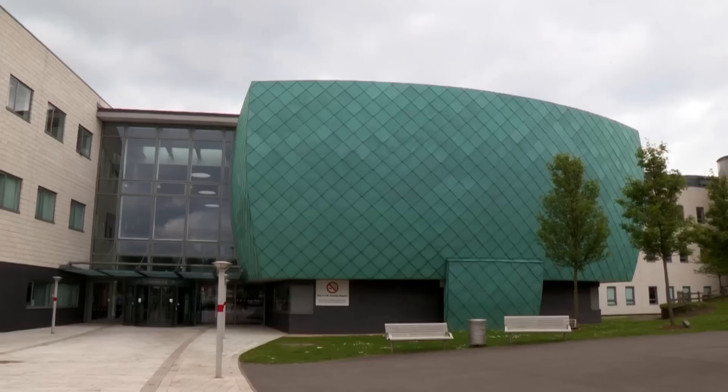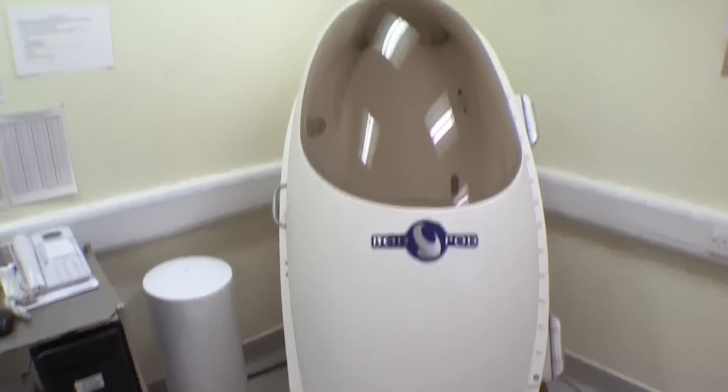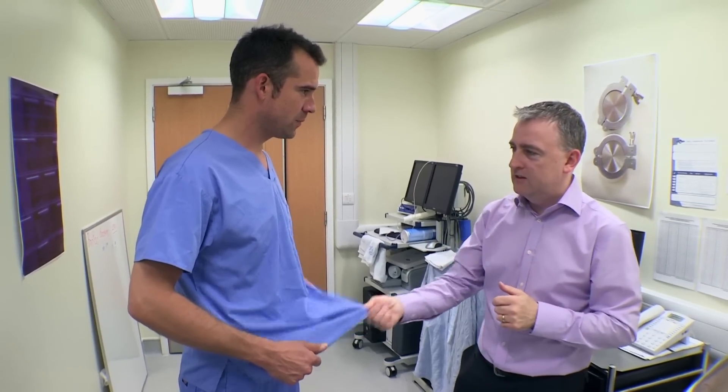There are tests going on here at Warwick University that might answer that question. With the help of Dr Philip McTernan, this cool bit of kit is going to measure how much fat I have on my body. So what do I do, just get in it? No, there's one thing that you need to do first — you need to make sure that we have something that is much tighter than this.